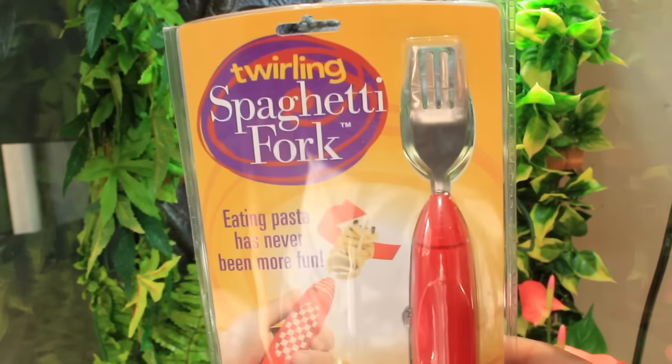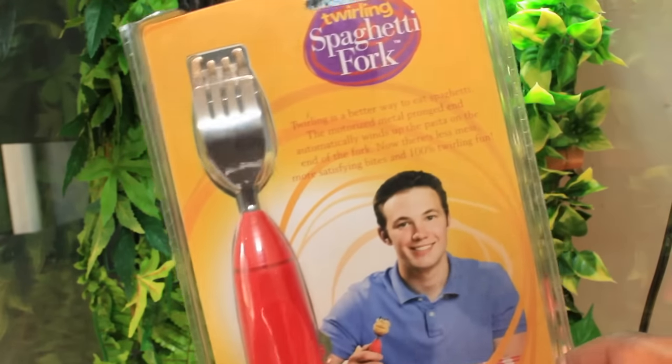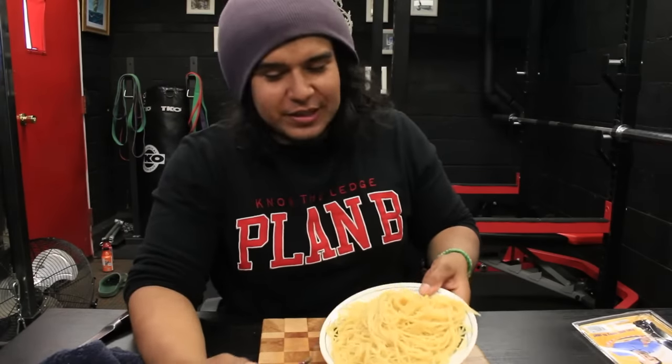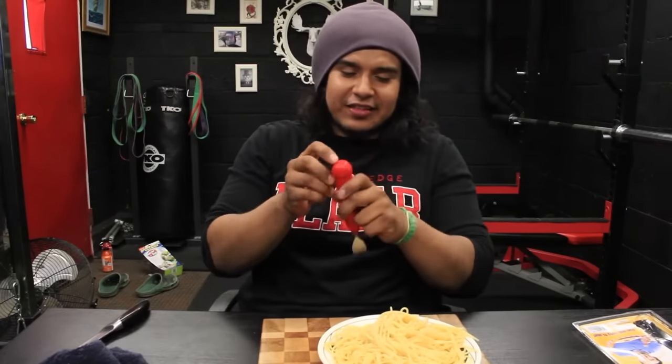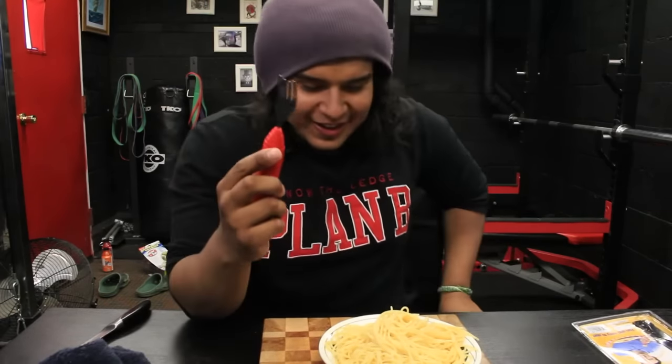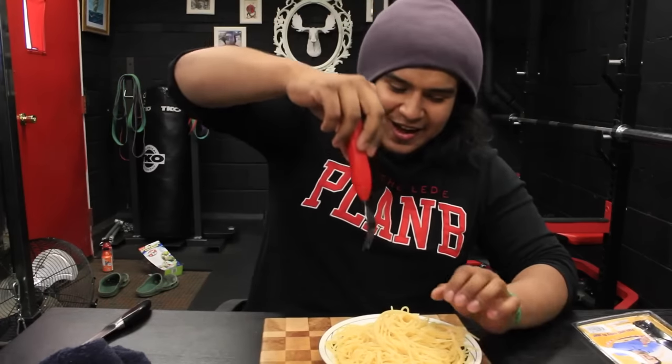The next gadget I want to test is this spaghetti fork. It's not your ordinary fork — it's run by batteries, so it's going to do the twirling for you and make your life a lot easier. I've got my fork and spaghetti right in front of me. I'm going to put the batteries in and see how this thing works. It's pretty fast — it might do the trick.